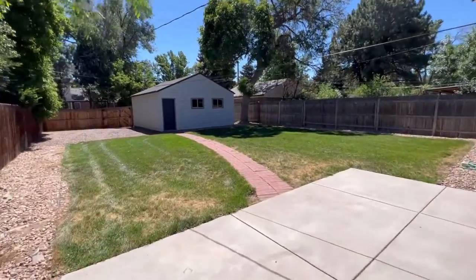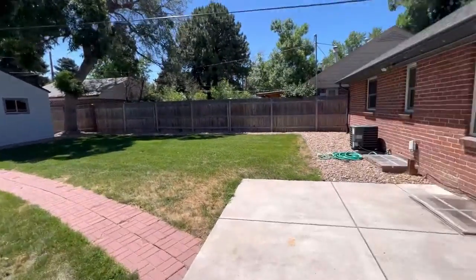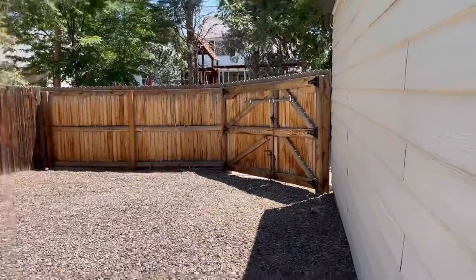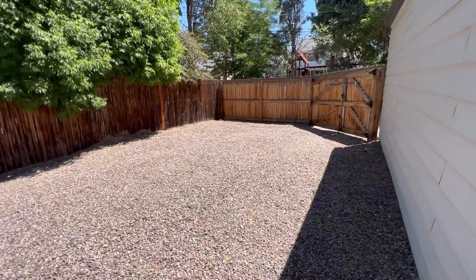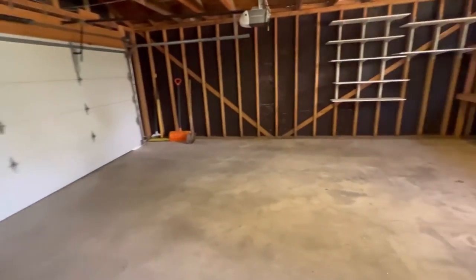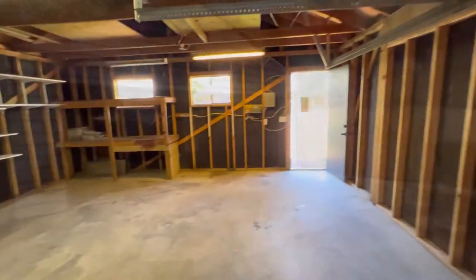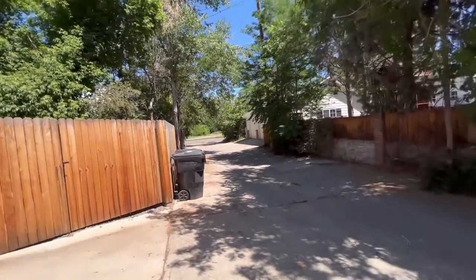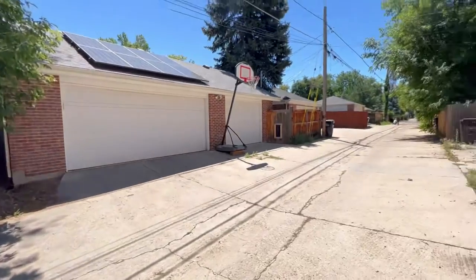I absolutely love this big yard — this is a great house. Right through that gate right there you can pull in a couple more cars to get them off the street. This garage is detached and it's 23 feet deep and 19 feet wide. Houses always look prettier on the front when you have an alley where you can put your cars and everything back here.